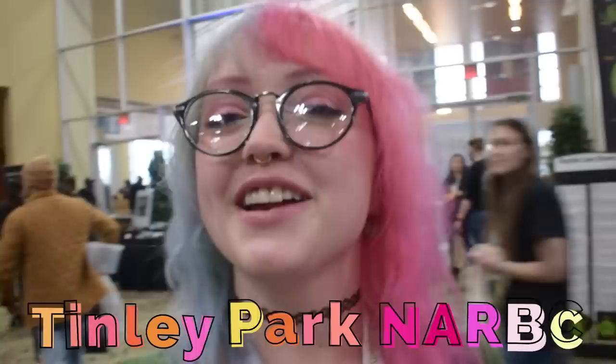Hi guys, it's Catalia. I'm here at the Tinley Park NARBC Expo and it's Saturday, March the 18th. I'm here with Dan the Turtle Man and we're going to look at some critters today.